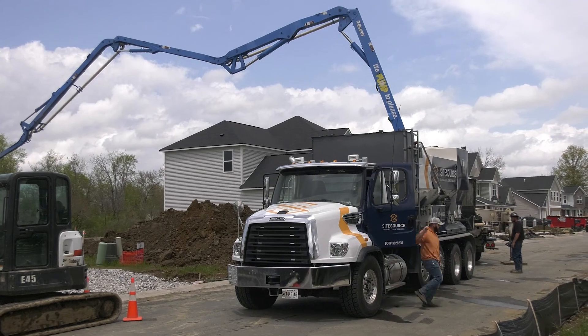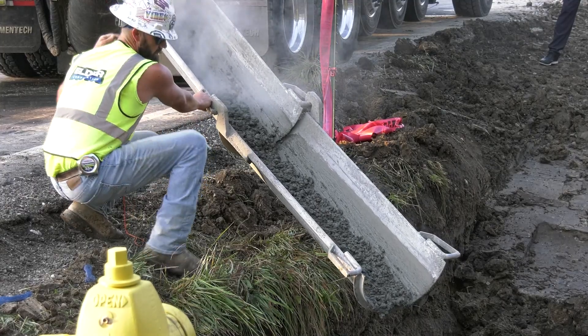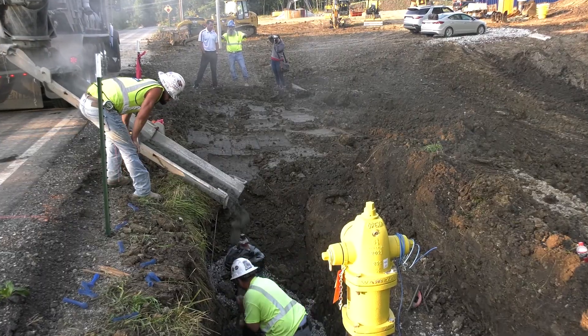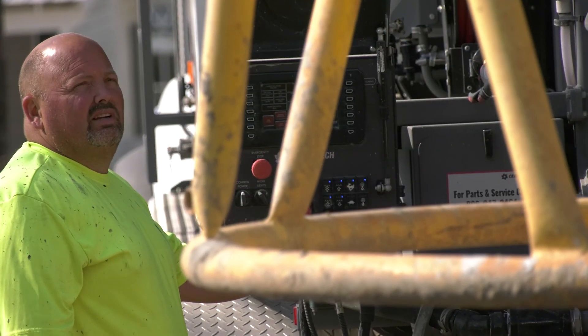Versatility is key. Whether you're pouring pool decks or utility work, volumetrics can handle it all. Plus, with precise mix control, you can ensure the perfect pour every time.